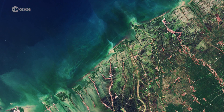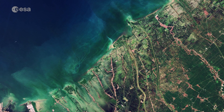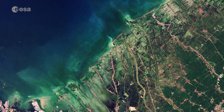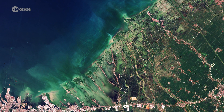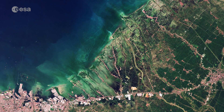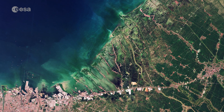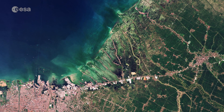Sentinel-2 is a two-satellite mission for land monitoring, providing imagery of soil and water cover in land waterways and coastal areas for Europe's Copernicus Environmental Monitoring Programme. Wide swath Sentinel-2 data can also contribute to monitoring land use change that triggers erosion, forest and wildfires, and the onset of floods.